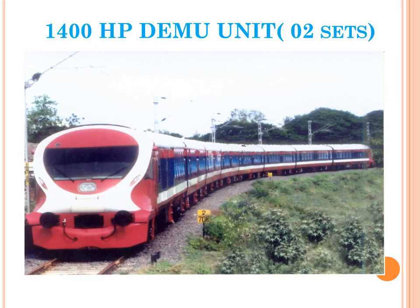A typical 1400 HP DEMU running on our railway system consists of two units, each unit having one DPC and three TCs. The aerodynamic shape of the front power car minimizes power loss due to air resistance and adds to the aesthetic look of the rig. Drivers also feel very comfortable as a wide view is available in front.